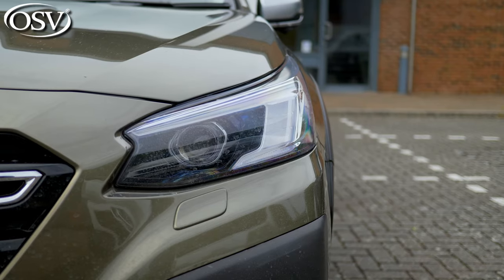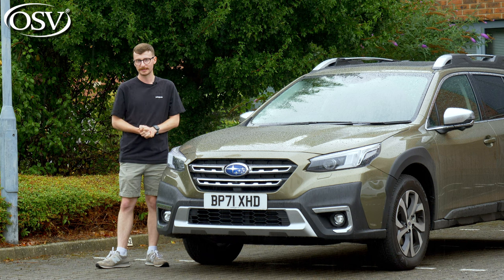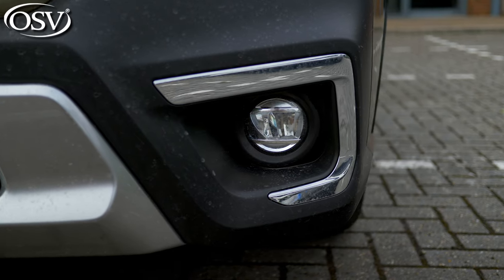LED headlights with adaptive high beam and low beam come as standard, ensuring maximum visibility for nighttime driving, and that's complemented by the front LED fog lamps too.